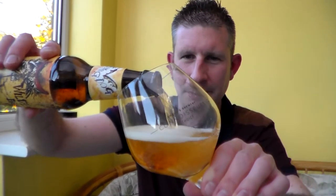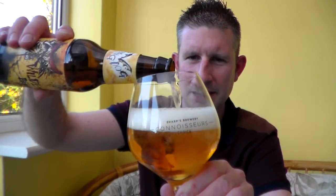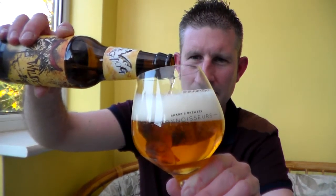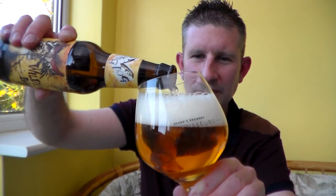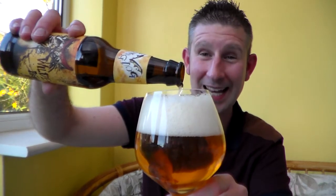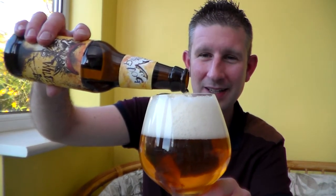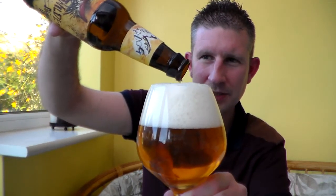Whoa, that is really fizzing up. I think they've sort of force carbonated these beers - I don't think they're bottle conditioned. Massive head growing on this beer. Really fizzy. I can actually get some of the aromas from here. I'm going to try and get it all in. I don't think it's bottle conditioned - the last one wasn't.